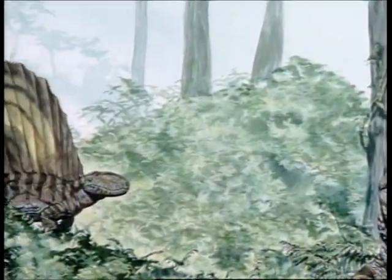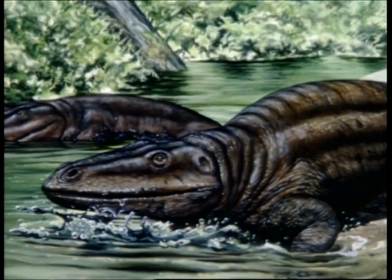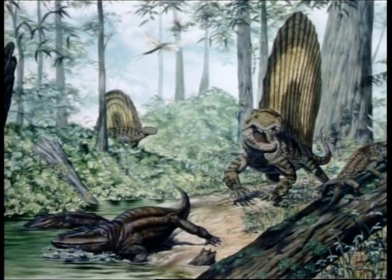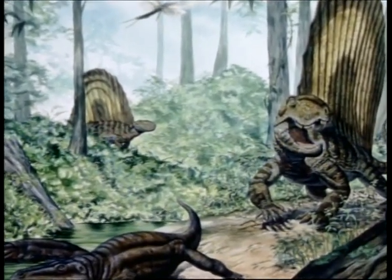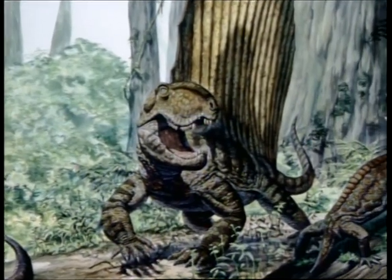Dimetrodon used its sail to warm itself earlier in the morning. Other reptiles its size might take two hours to warm up. Dimetrodon could get moving in half that time. While potential reptilian prey waited for their blood to warm, Dimetrodon hunted. Then, as now, the early bird got the worm.